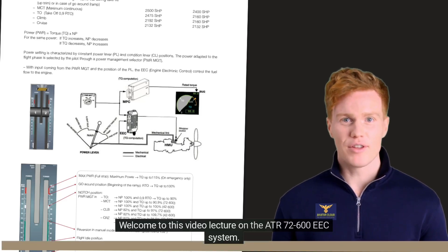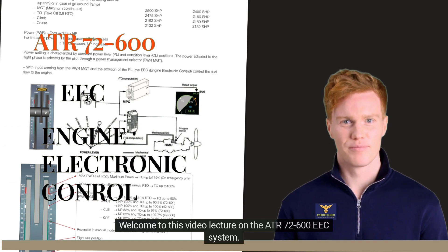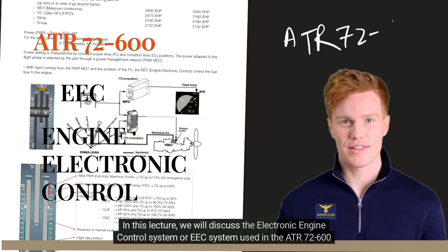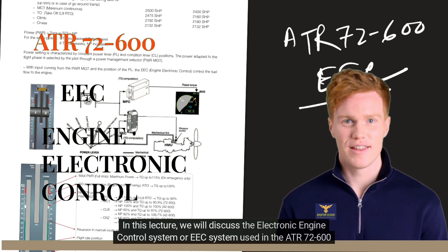Welcome to this video lecture on the ATR-72-600 EEC system. In this lecture, we will discuss the electronic engine control system or EEC system used in the ATR-72-600 aircraft.